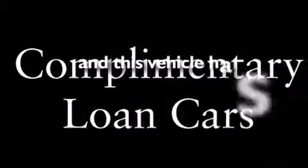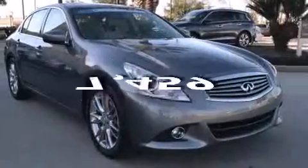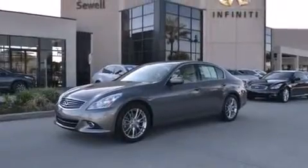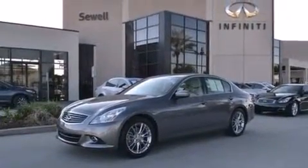This vehicle has fewer than 8,000 miles on the odometer. With an EPA estimated rating of 27 miles per gallon on the highway, you won't be making frequent trips to the gas pumps.